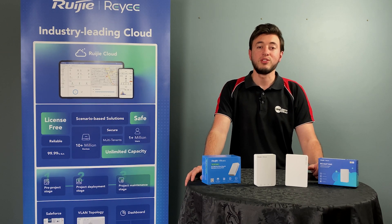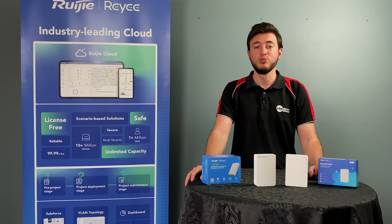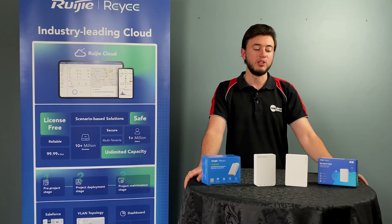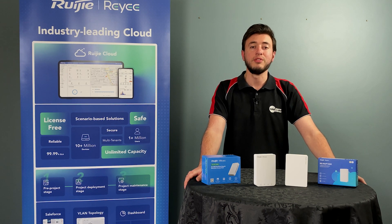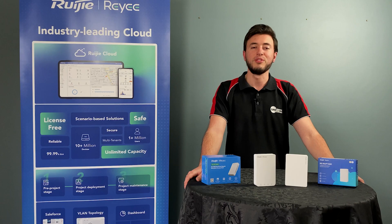These units might look identical on the outside at first glance, but each AP offers its own set of unique features suited for your business or home environment. And if it's speed you're looking for, then the obvious choice will be the RAP1260, boasting an impressive 3000 Mbps wireless throughput utilizing the 802.11ax protocol — also known as WiFi 6.